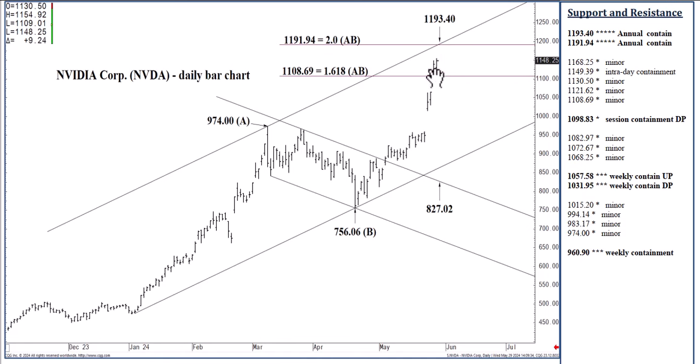So if we're testing 1193.40 today, you may consider reaching for 975 strike out-of-the-money puts that don't expire for at least six months out on that. I don't think it's going to take any more than two to three months at the most, but you never know. You don't want to have to bail on an out-of-the-money put that is deteriorating ever so rapidly as we approach its expiration.